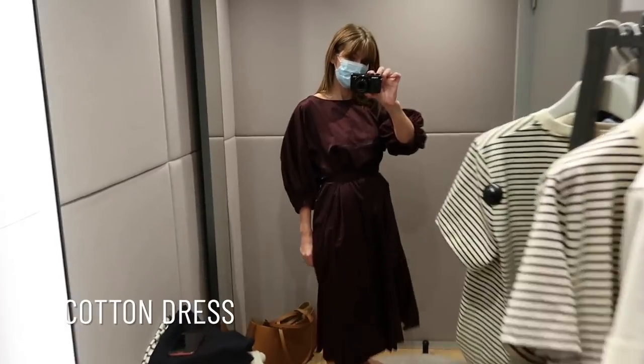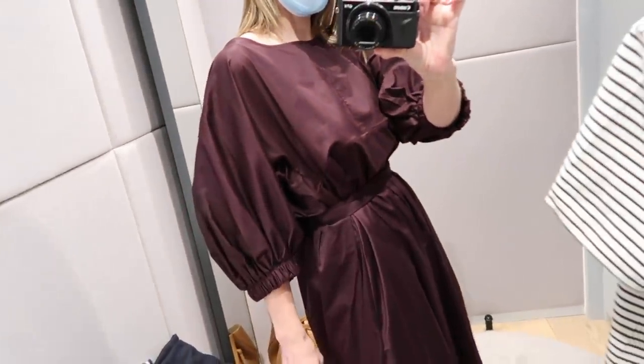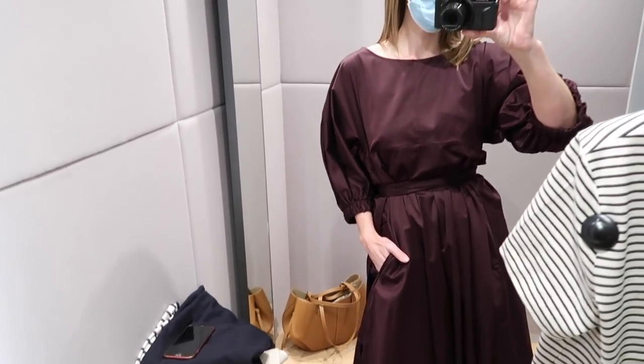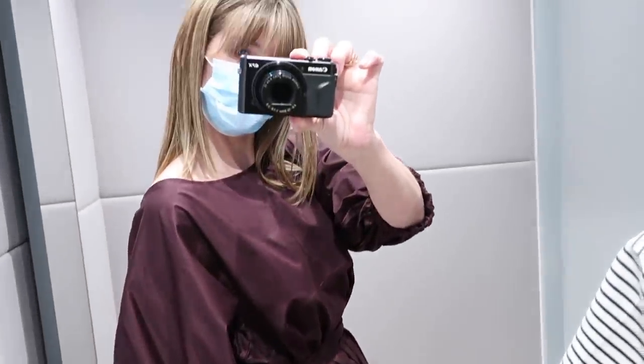I spotted this dress on the rail in store — first of all, that colour caught my eye, I thought it was beautiful. But on top of that, the fabric was absolutely stunning. I was actually very surprised to read it was made from cotton, as I thought there must be some element of silk to it — it's got a slight sheen and felt beautifully soft. The shame was when I tried it on, I don't think the actual style is doing much for my shape. It's a bit top heavy plus a bit bottom heavy and overall I just look like I'm wearing a sack — a very beautiful burgundy-toned sack, but a sack all the same. For that reason I probably wouldn't go for this dress, but I'll be keeping an eye out for that particular fabric at COS.